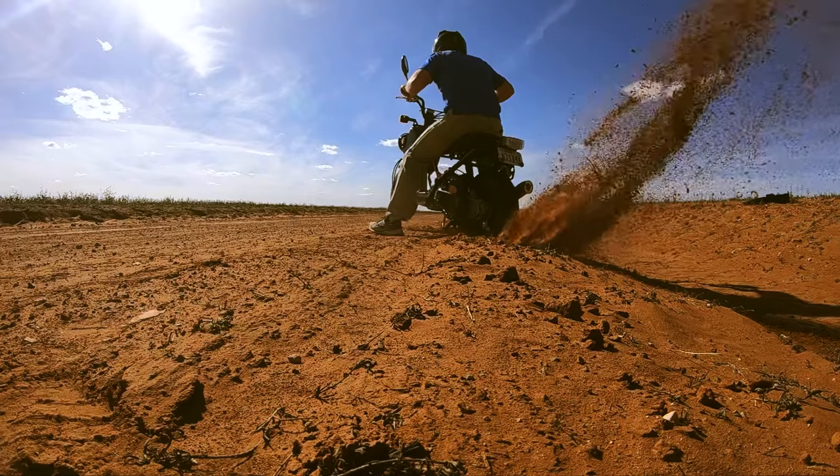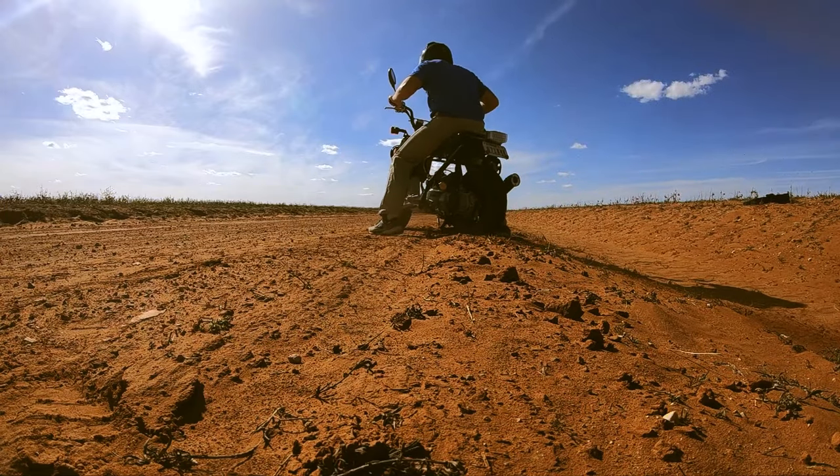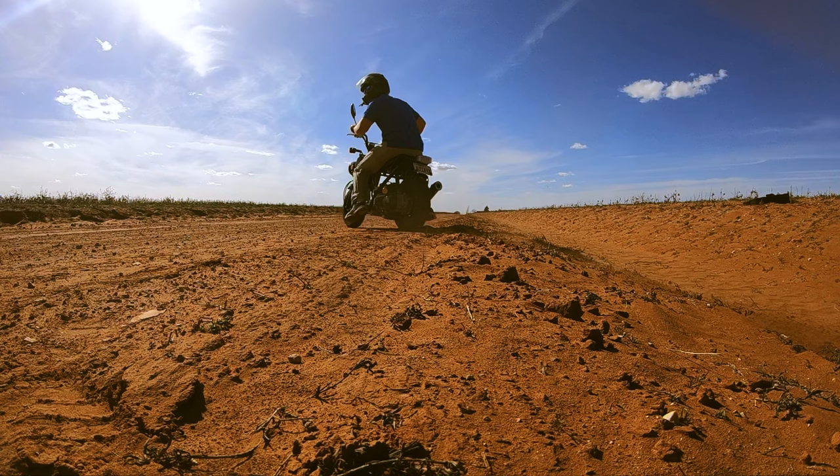As long as you're moving, this thing has plenty of power. But if you're at a standstill trying to go uphill, it becomes pretty obvious that it has a 49cc engine instead of something much larger like it feels on the street.